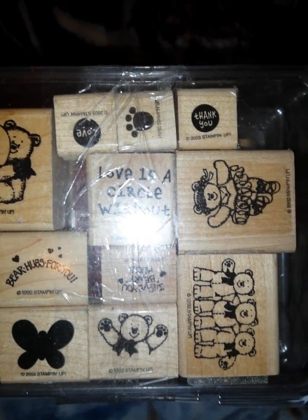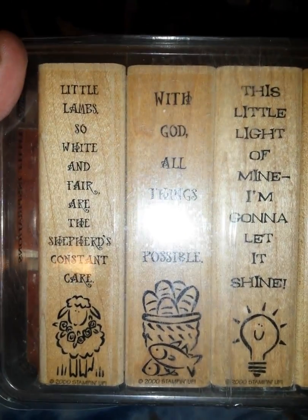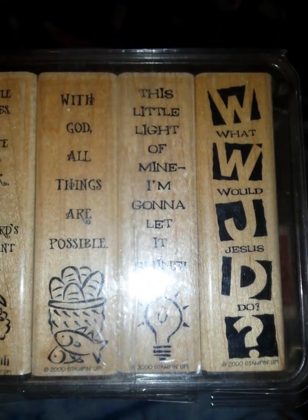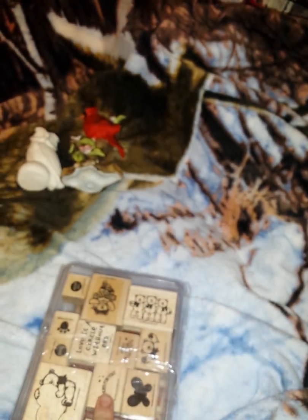Now these — there's a teddy bear and a heart, teddy bears, mostly the Grateful Dead bears, a butterfly, a lot of bears, a paw print, a thank you, one that says love. And when you flip them over, they have these ones. Little lambs — so white and fair are the shepherd's constant care. And with all God, things are possible. I didn't even realize these were religious. That is so awesome. This little light of mine, I'm going to let it shine. And then what would Jesus do? So these came in a set. I think they were like eight or nine dollars.